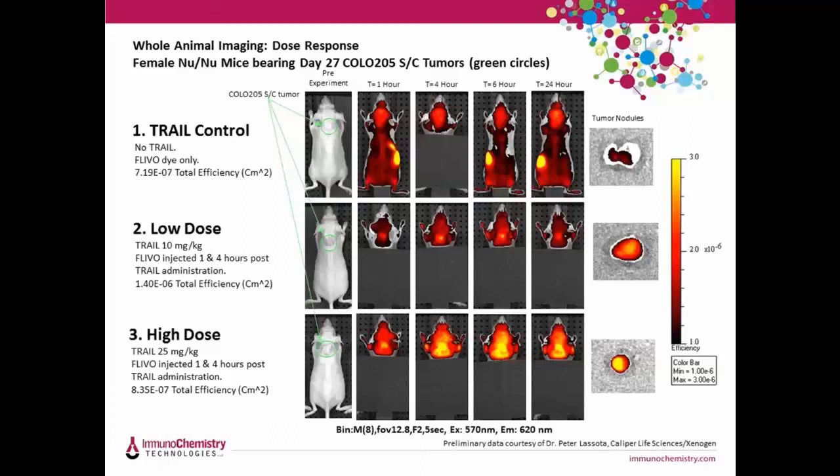Here are some noninvasive images using SR FLEVO in an IVIS system. In this study, human colon carcinoma cells (Colo 205) were injected subcutaneously into three female nude mice. After 27 days, the animals were treated with a placebo control, a low dose of TRAIL, or a high dose of TRAIL. Animals were injected with SR FLEVO at one and four hours, and images were taken before and after treatment at one, four, six, and 24 hours. The data shows that TRAIL induces apoptosis within an hour after treatment and the level of apoptosis significantly increases post-treatment — those Colo 205 tumors fluoresce brightly with SR FLEVO compared to no treatment.